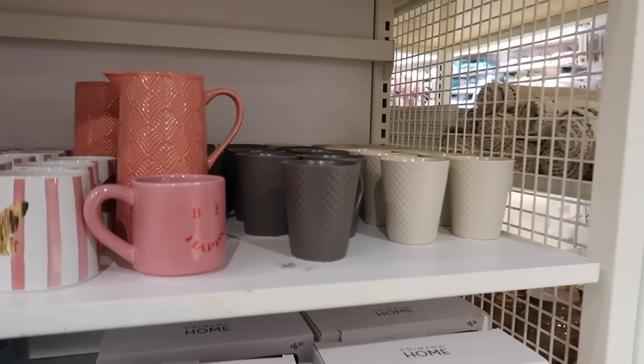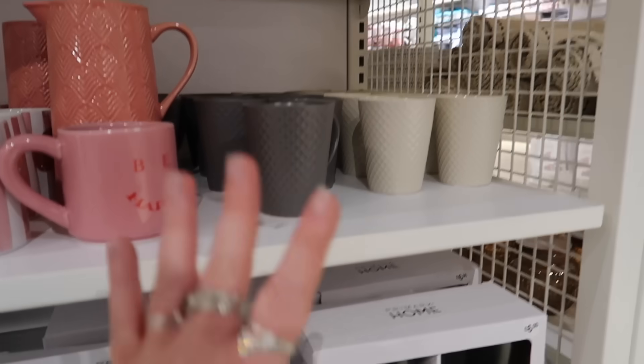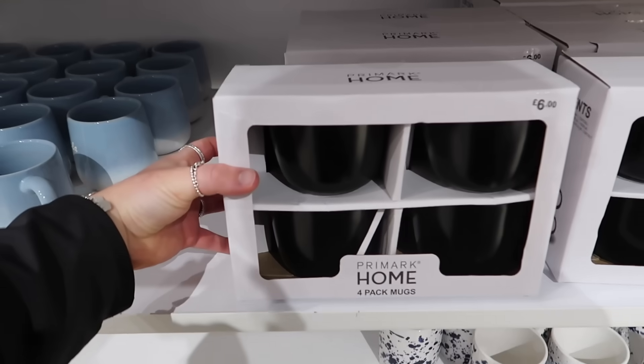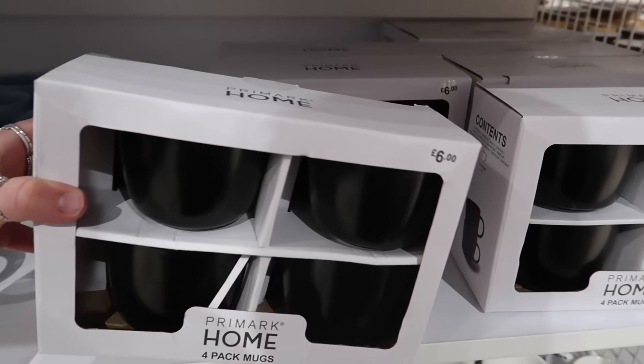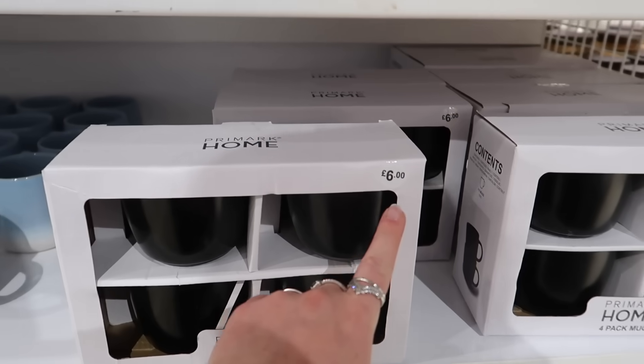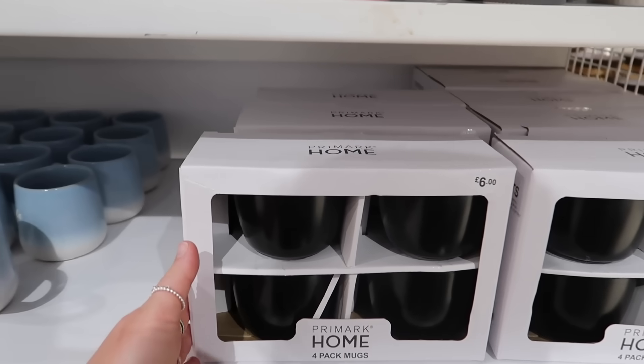They wouldn't be my top picks considering some lovely ones we've seen in the past, but they are new in. There's also a four-pack of mugs which look a little bit more premium — £6 for four.